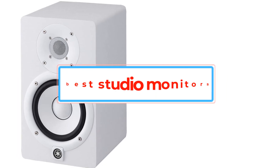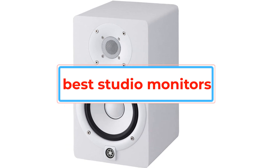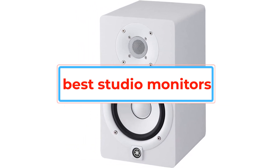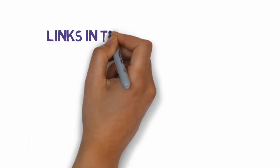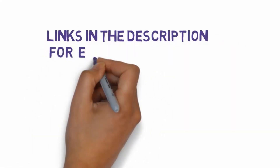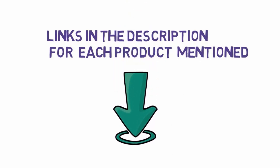Are you looking for the best studio monitors? In this video, we will look at some of the best studio monitors on the market. Before we get started, we have included links in the description, so make sure you check those out to see which one is in your budget range.